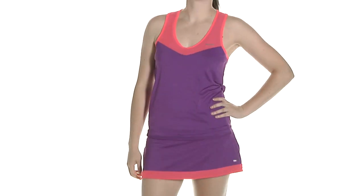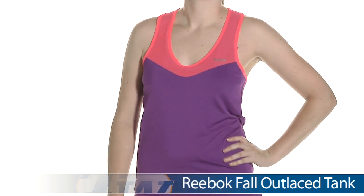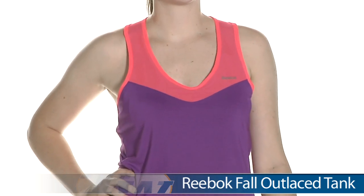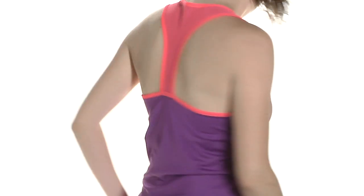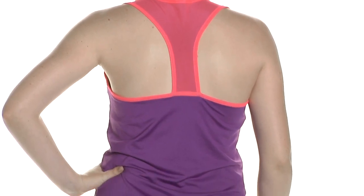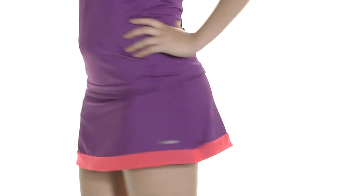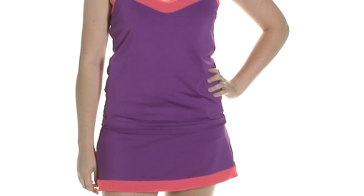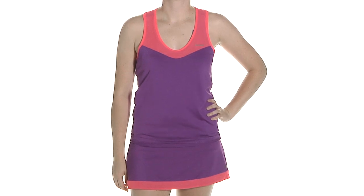In our final outfit we have Siobhan, and on top she is wearing the Outlaced Tank in Aubergine with Vitamin C contrast trims. It is available in a black and white. There is a built-in bra in this top. Let's go ahead and look at the back side — a modified racer tee back style. She is also wearing the Outlaced Skort we've seen in previous outfits. We have Siobhan wearing the Outlaced Tank and the Outlaced Skort.